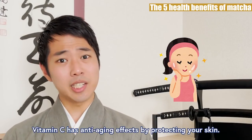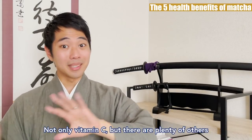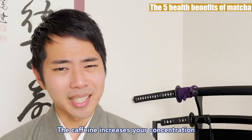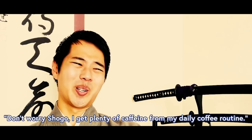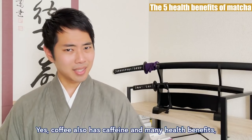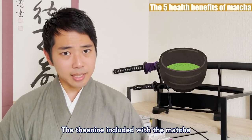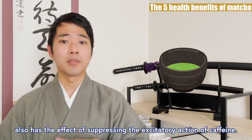Vitamin C has anti-aging effects by protecting your skin. But not only vitamin C, but there are plenty of others like vitamin A, E, and K that also have multiple health benefits. The caffeine increases your concentration and prevents you from getting dementia. But the caffeine in matcha is a bit different. The theanine included with the matcha also has the effect of suppressing the excitatory action of caffeine. So this is why although matcha has almost the same amount of caffeine as coffee, you feel more relaxed than feeling hyper.